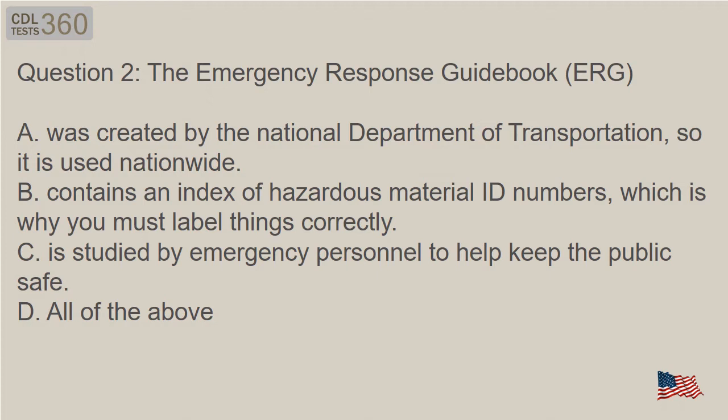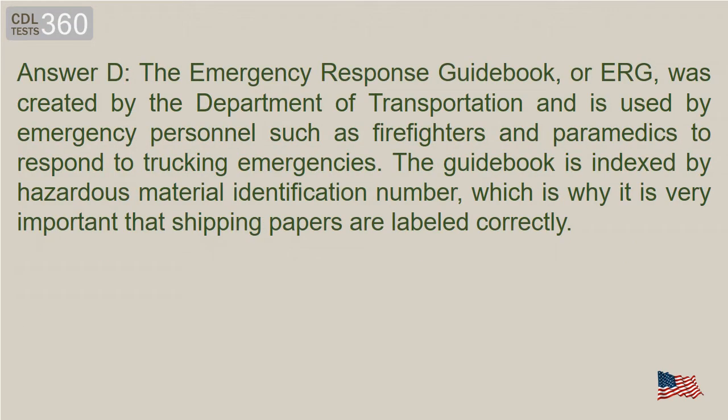C. Is studied by emergency personnel to help keep the public safe. D. All of the above. Answer D. The Emergency Response Guidebook, or ERG, was created by the Department of Transportation and is used by emergency personnel such as firefighters and paramedics to respond to trucking emergencies. The guidebook is indexed by hazardous material ID number, which is why it is very important that shipping papers are labeled correctly.